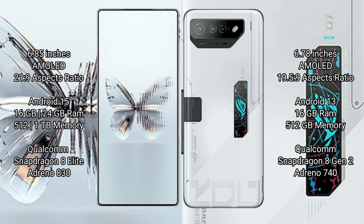Raid Magic 10 Pro Plus runs on the Android 15 operating system. Asus ROG Phone 7 Ultimate runs on the Android 13 operating system.